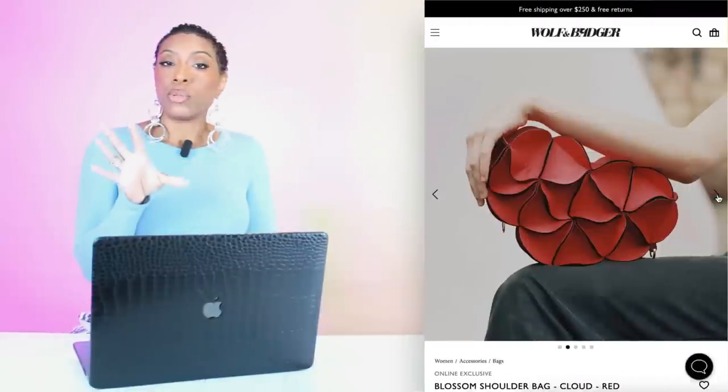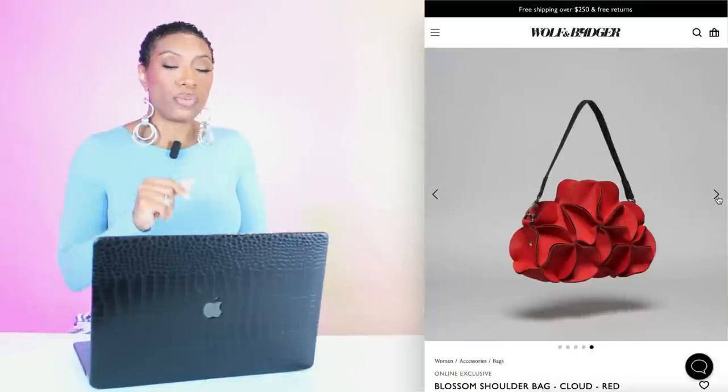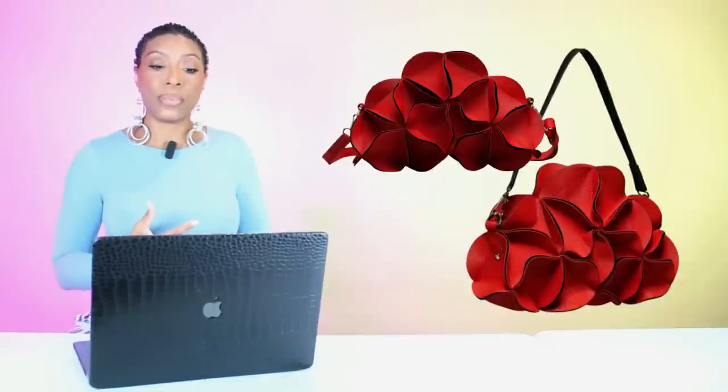If you just want to straight-up match like you're in middle school, I got you. We're going to Wolf and Badger to look at this beautiful bag called the Blossom Shoulder Bag in Cloud Red — I think it's such a unique design and it would look really nice up against the white in our outfit. It's $157 and it comes in four different colors. For this look, definitely focus on the red.